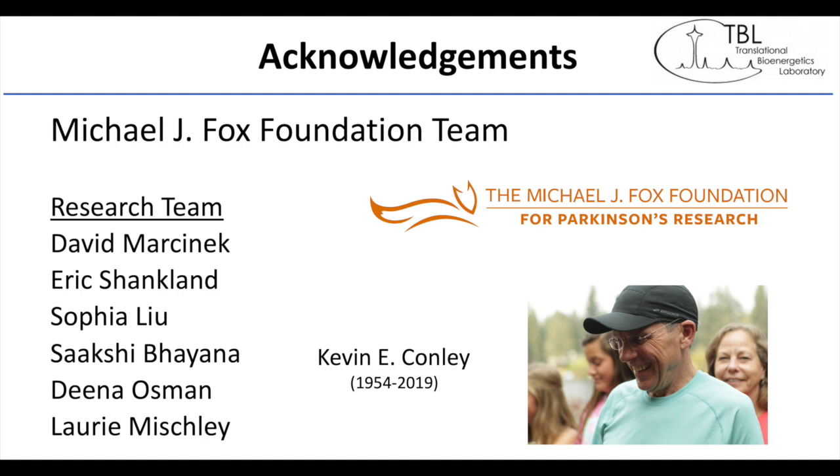I want to acknowledge my team at the University of Washington and Kevin Conley, who initiated this whole project and passed away before the study got up and running. Thank you very much.